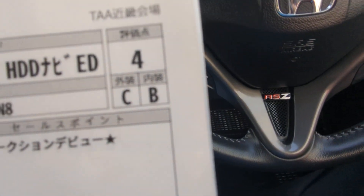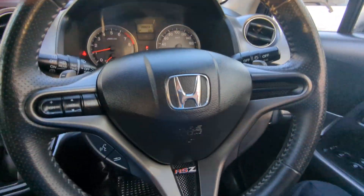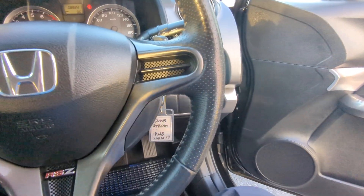This was graded number 4 from the auction overall with a C and B for the exterior and interior, so it's a really good grade. The highest for those are A's. So really good. That's going to be up here on the sun visor on the driver's side. I'll show you a couple other things before we go to the back or the center row.